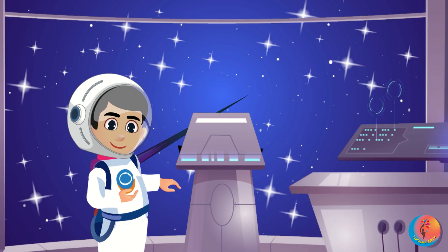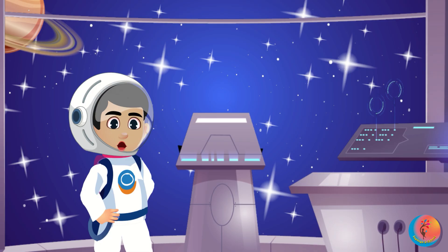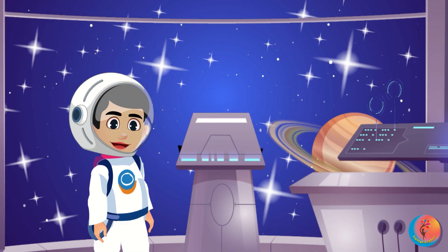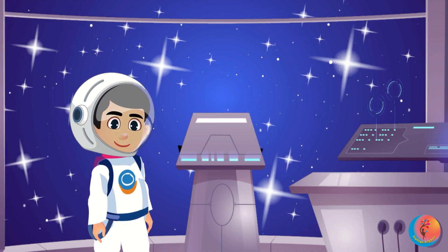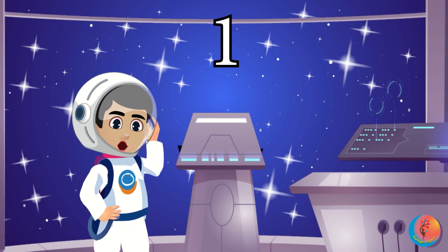When I say zoom, move your hands like a rocket. When I say freeze, be a space statue. Ready? Let's try: three, two, one, zoom!